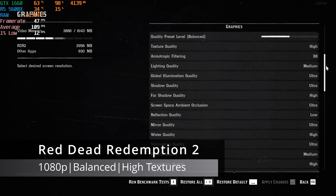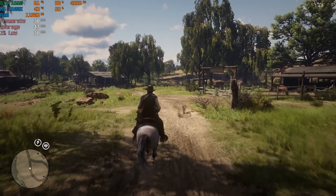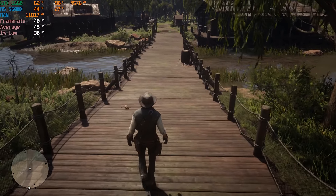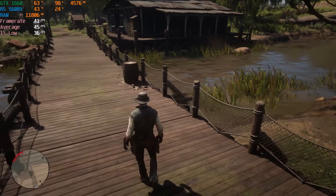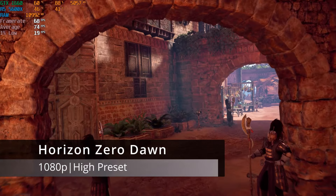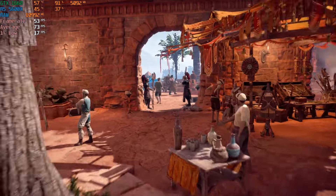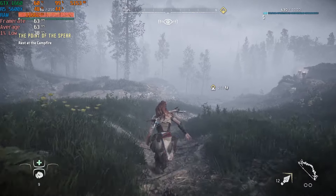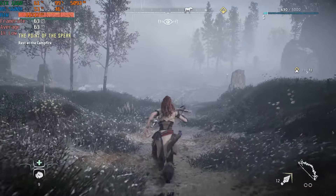In Red Dead Redemption 2 at 1080p with the preset slider set to the middle and texture quality set to high, I saw an average frame rate of 45 FPS and a 1% low of 36 FPS for an overall stable experience. The GTX 1660 handles this title well and offers flexibility in configuring graphic settings. Personally, I have no problem playing Red Dead 2 at sub-60 FPS if it means getting a bit more visual quality. Continuing with Horizon Zero Dawn at 1080p with the high preset, the GTX 1660 averaged a respectable 73 FPS and a 1% low of 26 in the built-in benchmarking tool. In-game with rainy conditions brought the average down to 64 FPS and a 1% low of 55 FPS, though the GTX 1660 proved capable, providing flexibility in configuring graphic settings.